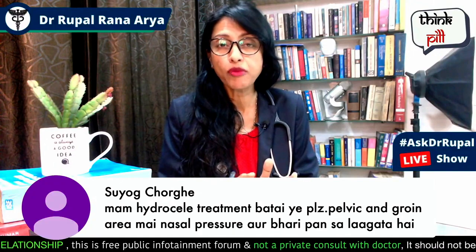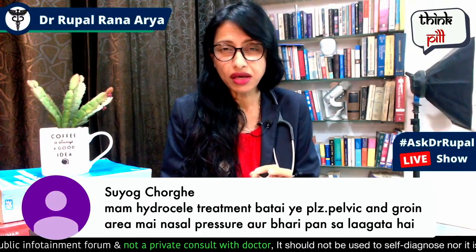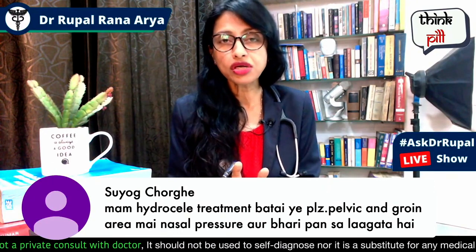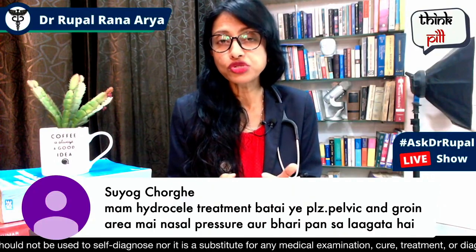How do you understand if you have this condition? First of all, go to the doctor for a check-up. Sometimes an inguinal hernia also presents alongside hydrocele. You should check up with a general surgeon, who will order some tests.